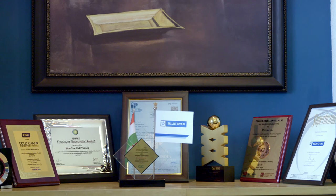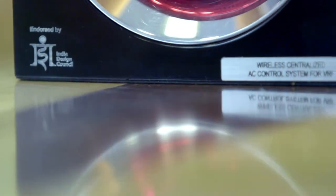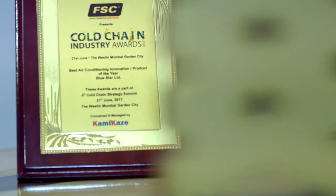Bluestar's R&D efforts have been recognized with numerous awards for its products and designs over the years, such as the CII Design Excellence Award, Dry Air Awards for Excellence in HVAC&R, and the Cold Chain Industry Award. Bluestar believes in being future-ready at all times, and the company's R&D initiatives are at the forefront of this quest. With technology across the world progressing in leaps and bounds, Bluestar's R&D team ensures that the company always offers contemporary, cutting-edge products. The company's R&D efforts will continue to be focused on sustainability, customer-centricity, and digital technology to always stay ahead of time.